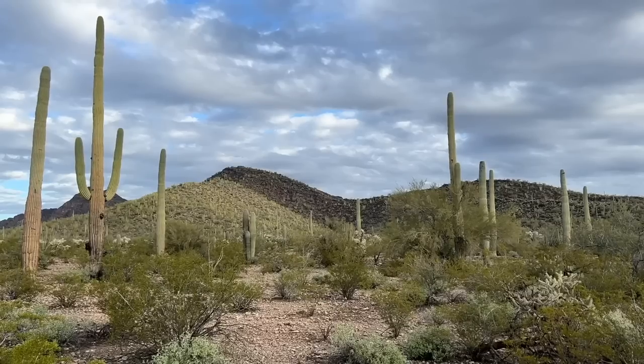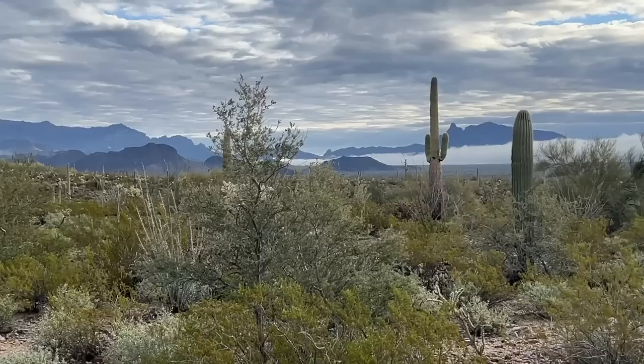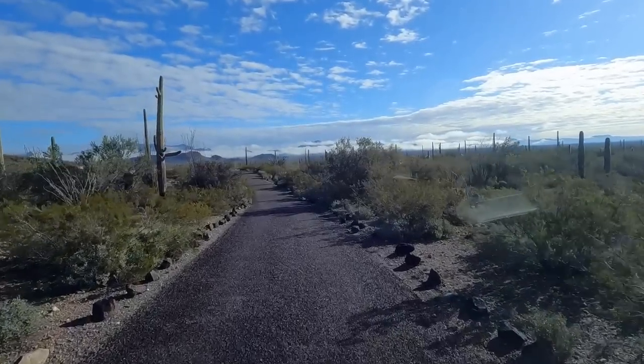If you're lucky enough to visit during a rain event, you'll be treated to magical sunrises and sunsets, as well as a phenomenon called petrichor — the smell produced when rain falls on dry soil.